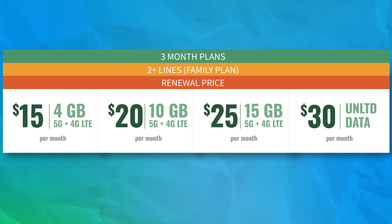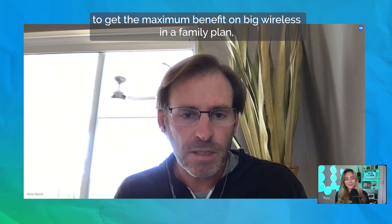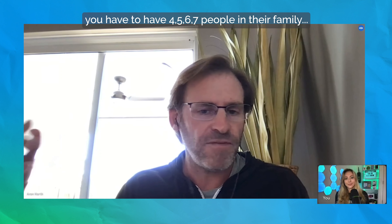That means depending on which plans you mix and match, your entire family plan for two people could be as low as $30 and as high as $60 a month, which is pretty cheap. To get the maximum benefit on big wireless in a family plan, you have to have four, five, six, or seven people in your family.